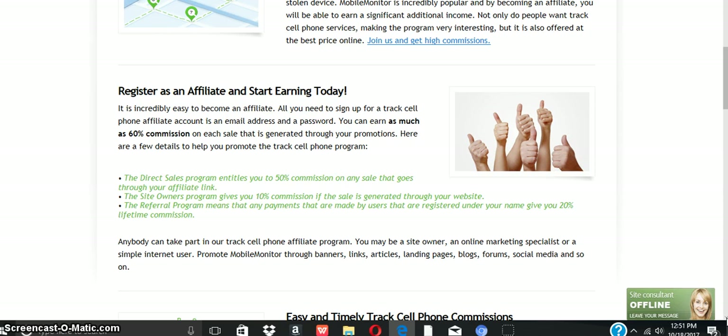The direct sales program entitles you to 50% commissions on any sale that goes through your affiliate link. The site owner program gives you 10% commissions on your website. The referral program means that any payments made by users registered under your name give you 20% lifetime commissions.